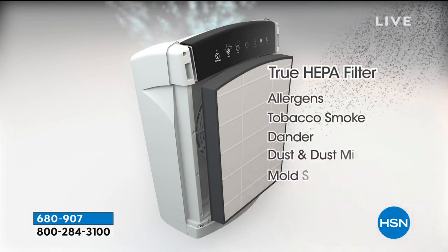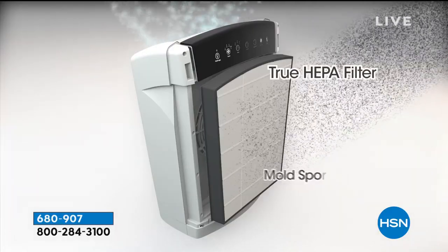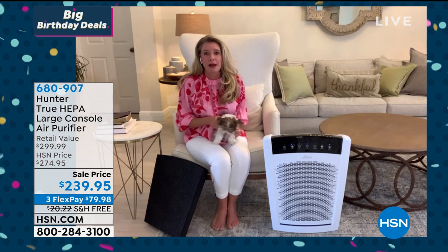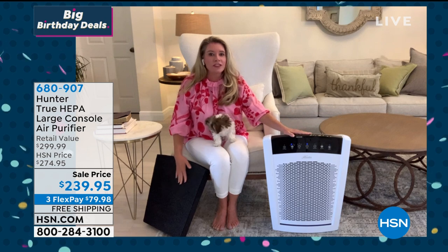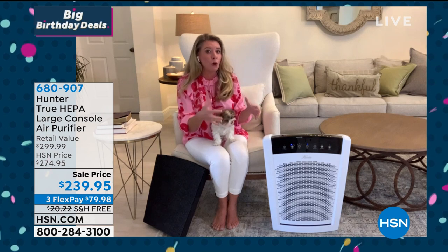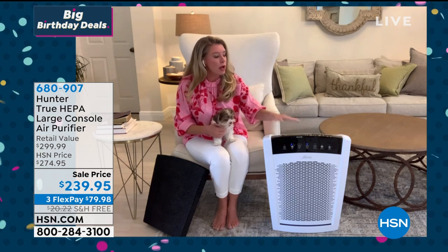Then you get to the true HEPA filter — top of the line, best money can buy. Not HEPA-like, not HEPA-tech — true HEPA, really the best of the best. Combined with Hunter — a brand we know, love, and trust — plus all this exclusive technology in the filtration system, plus cleaning up to 2,000 square feet, it really is your whole-home solution. You're not having to buy multiple air purifiers.